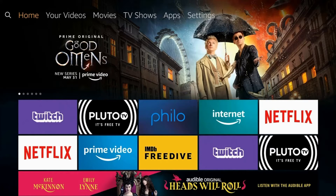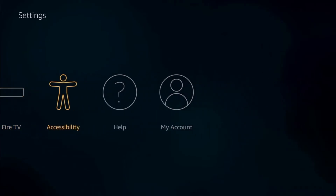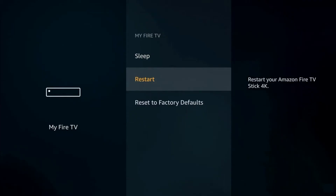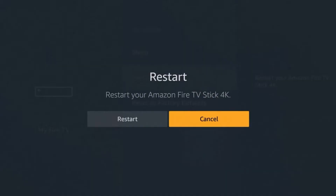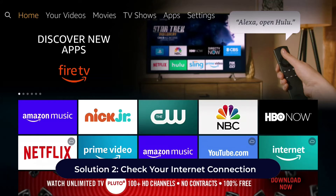To restart the Firestick, follow these instructions: first, tap on the Settings icon on the home screen, then choose the My Fire TV option from your settings menu. Tap on Restart, then tap Restart again to confirm. Wait for your Firestick to restart, then open your Kodi app and check whether the issue is fixed.